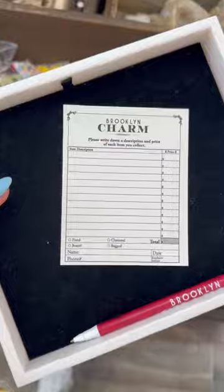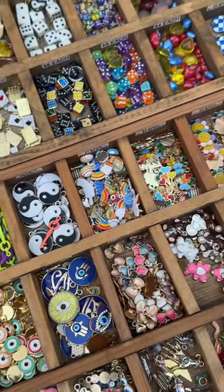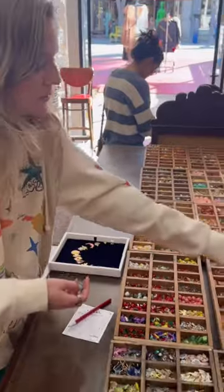The way it works is that you grab a tray and begin selecting your charms. Once you decide which charms you want, you need to write them down as well as the price. But trust me, you're going to want to wait because there are so many charms to choose from.